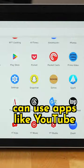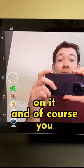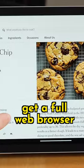It runs Android so you can use apps like YouTube, YouTube Music, Pocket Cast, and even things like Snapchat work on it, and of course you get a full web browser.